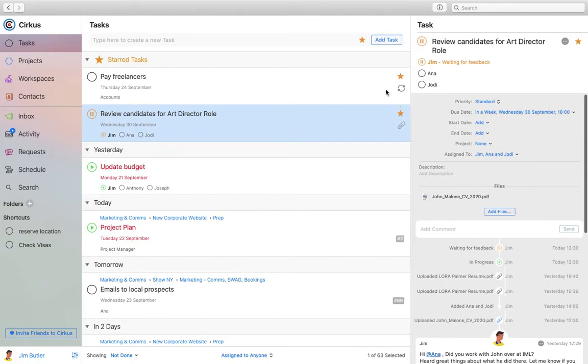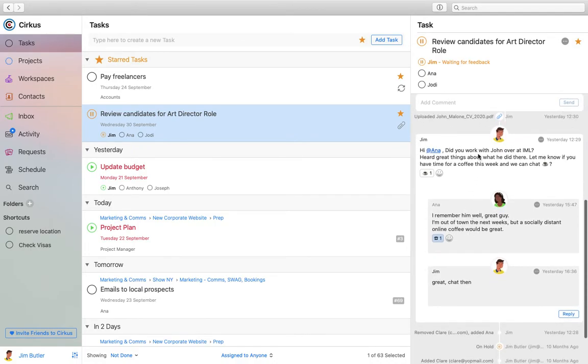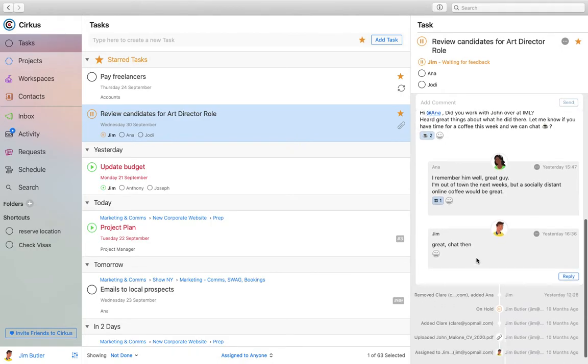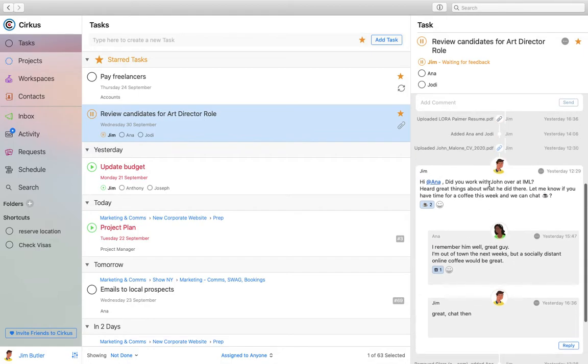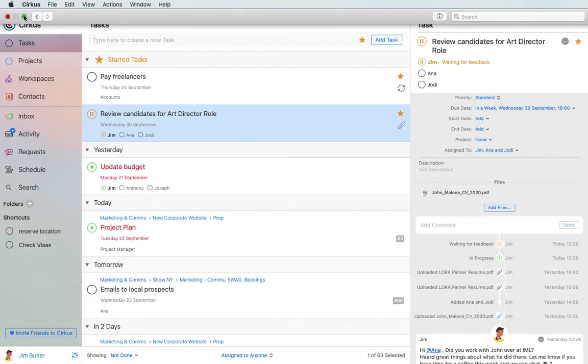Looking at a task: there's a list on the left, content in the middle, and an inspector on the right — you'll see this structure in a number of places. In this task you can see the full history of everything that's happened, and also some discussion. We had some back and forth discussing a candidate with Anna and her reply. Emoji reactions were added during the year — you can see how we can collaborate in a simple way on a task. You can also attach files to tasks.